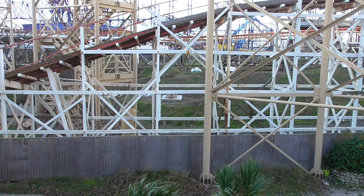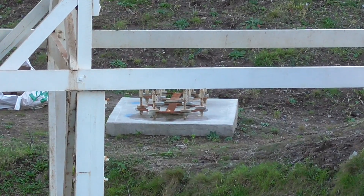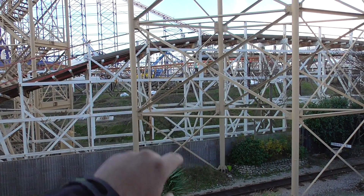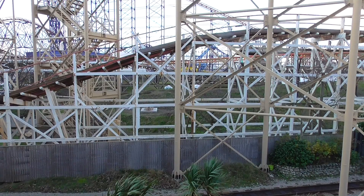So we're now out of the Pleasure Beach and in the Big Blue Hotel for a little bit of a warmup. From the Big Blue Hotel you can see where Icon's going to interact with the Big Dipper and Steeplechase. All around here Icon's going to interact with both of the rides, especially Steeplechase — it's going to wind in and out.